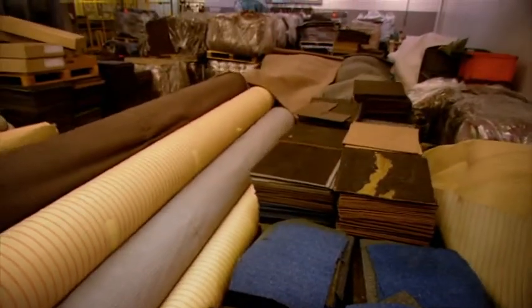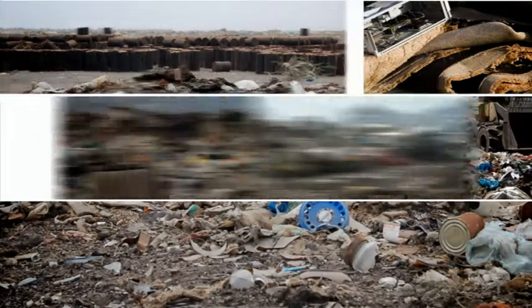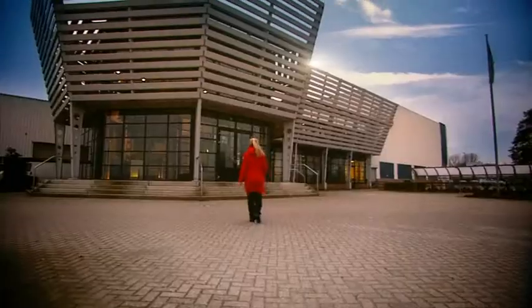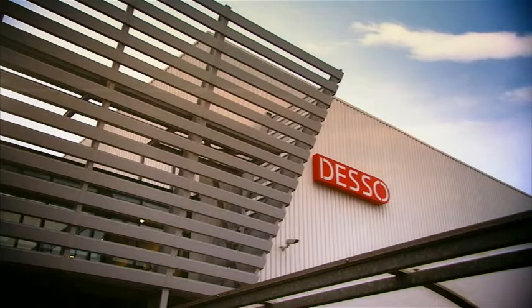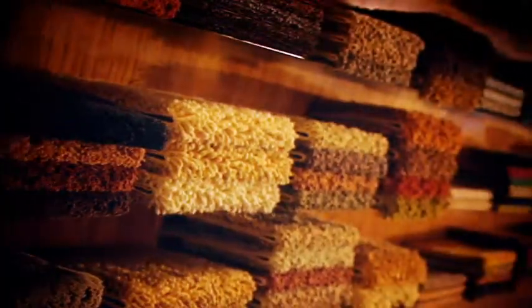Millions of square meters of worn-out carpet are thrown away every year, often being dumped at landfill sites. Early 2008, Desso, a leading manufacturer of high-quality carpet tiles and broadloom, took revolutionary steps to ensure that carpets can be safely recycled.